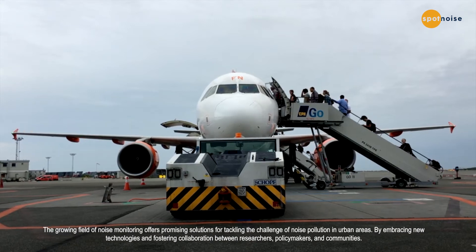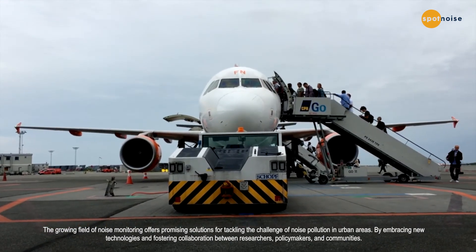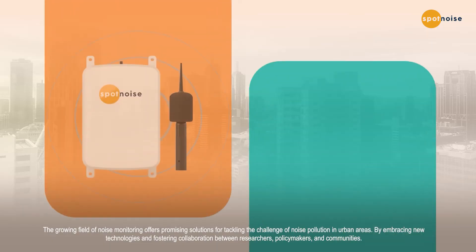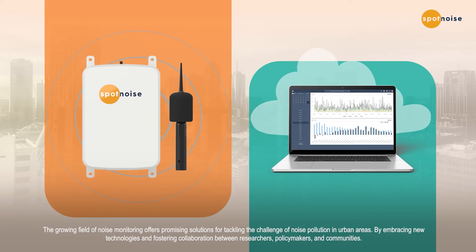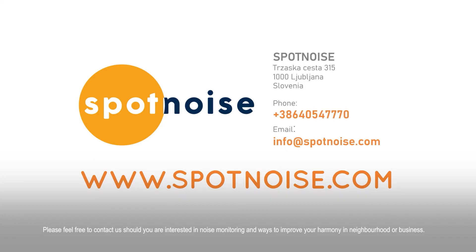The growing field of noise monitoring offers promising solutions for tackling noise pollution in urban areas by embracing new technologies and fostering collaboration between researchers, policy makers, and communities. Please feel free to contact us if you are interested in noise monitoring and ways to improve harmony in your neighborhood or business.